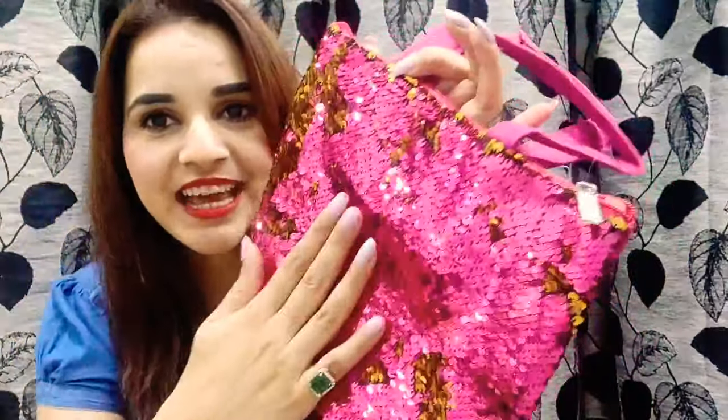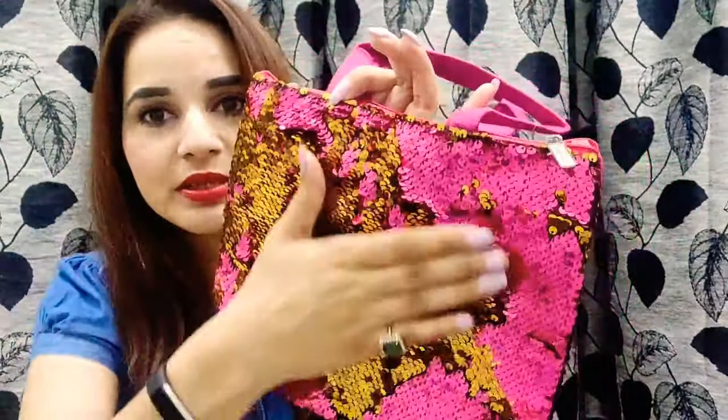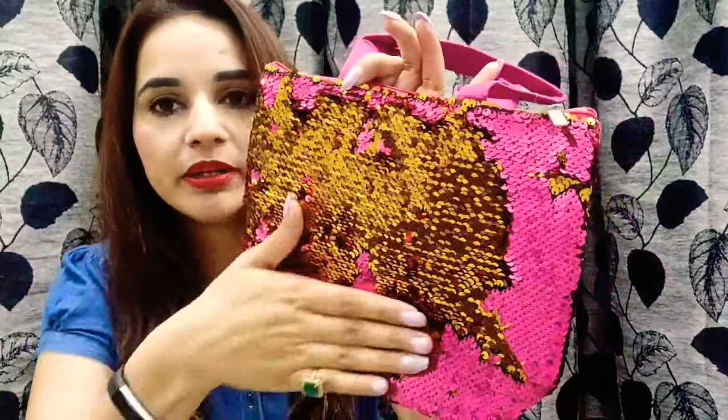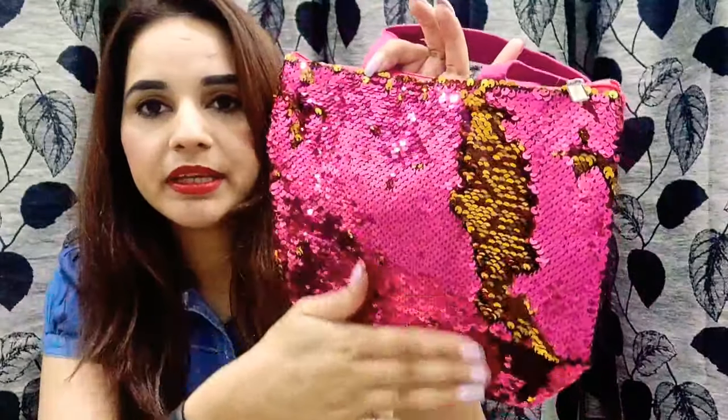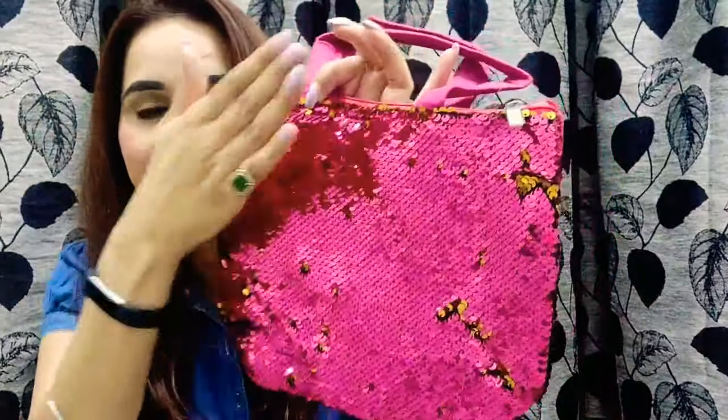Now let me quickly show you what it has. The first thing is this really beautiful sequin bag. The color is pink so it's very pretty, and it has this sequin detail. You can change the color by flipping it — so yellow or gold on one side, and pink on the other. It's a pretty bag.